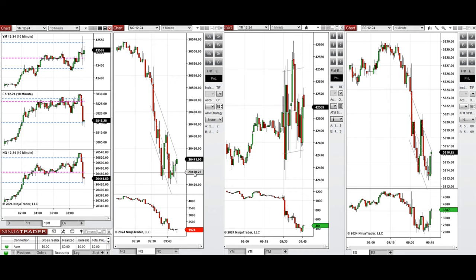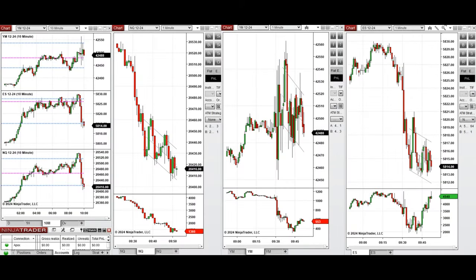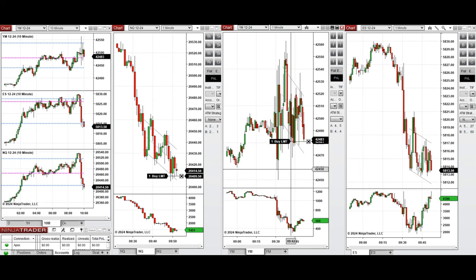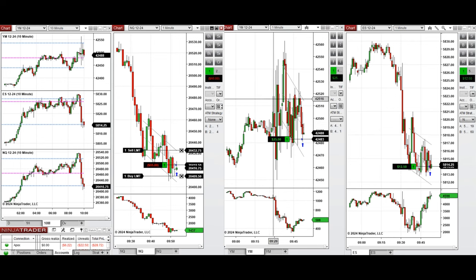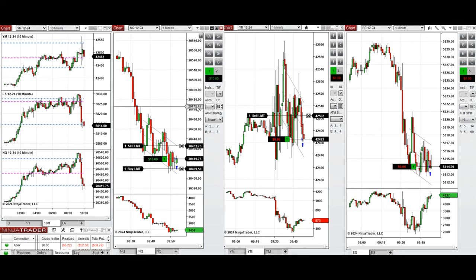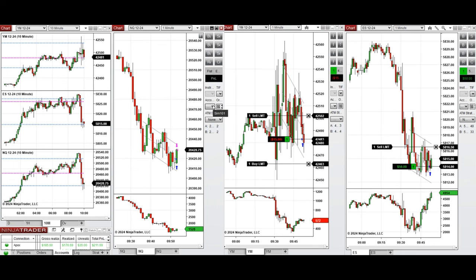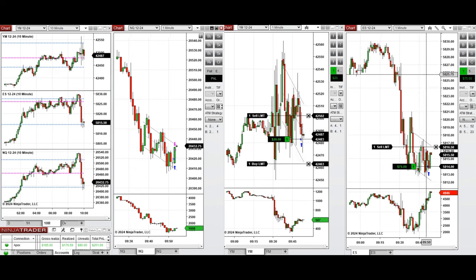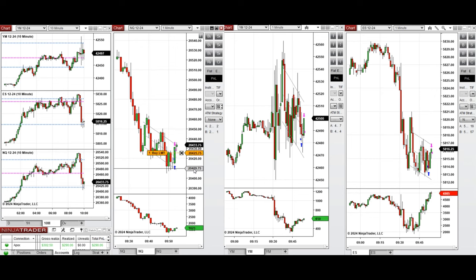We're back at 9:50 and we see that the pullback got completed and buyers are coming back, so we're taking long positions with Setup B at this support level. Our limit orders were filled and we have three open positions on three minis. The Nasdaq Setup B was closed with profit, as were the Dow Jones and S&P 500 positions.